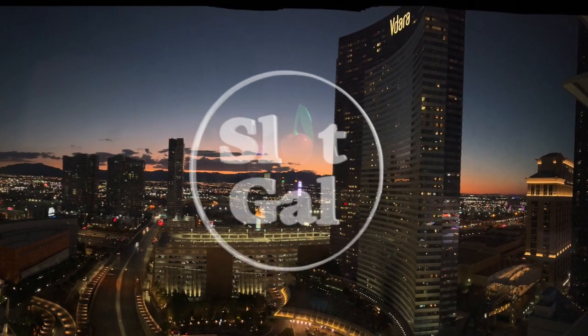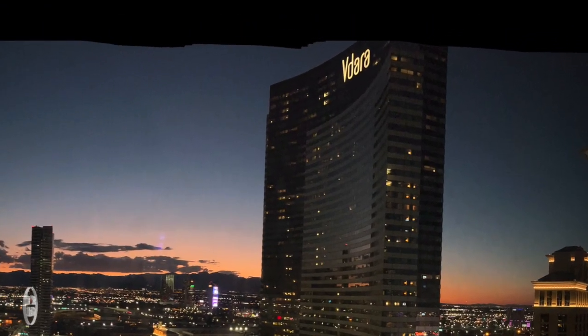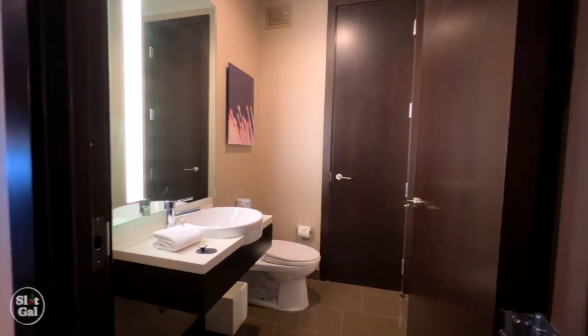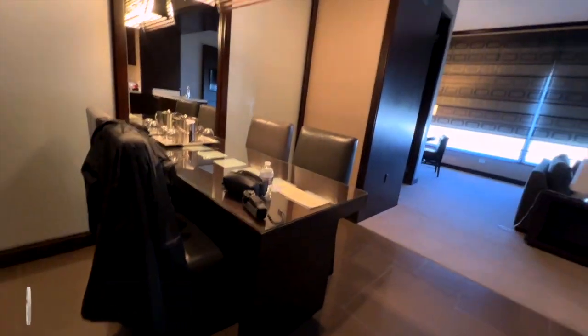Hello and welcome. Today I will be sharing a walkthrough of the Vidara penthouse suite. This suite is located on the 54th floor. There is a powder room near the entrance, and this is the dining room with seating for four.